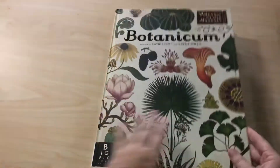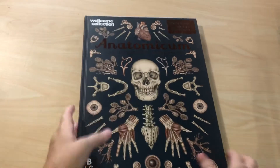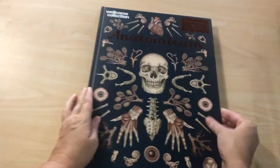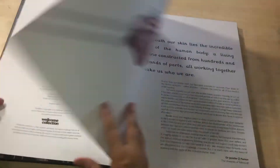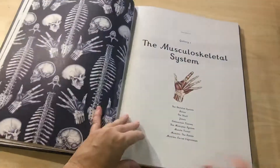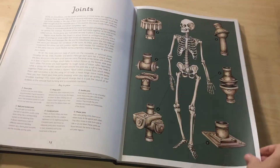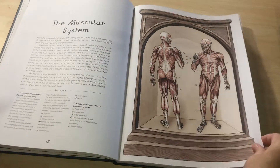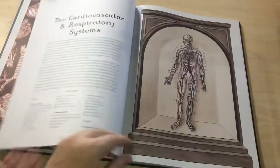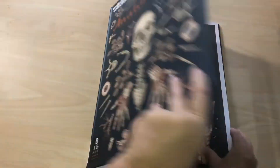Moving on — the next one is Anatomicum. I have a hard time saying this one. It's curated by Katie Weidman and Jennifer Z. Paxton. This one touches on a little bit of all the anatomy of the body, so you've got your different systems. Just a heads-up about this book: depending upon the age of your child or students, the back of the book does touch on the reproductive systems and has pretty graphic pictures, so you may want to keep it fifth grade and up.